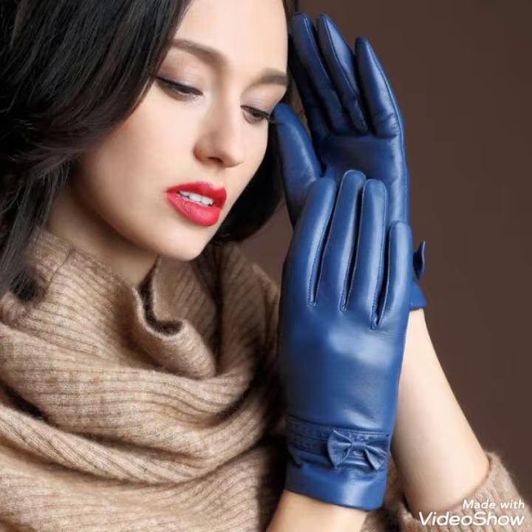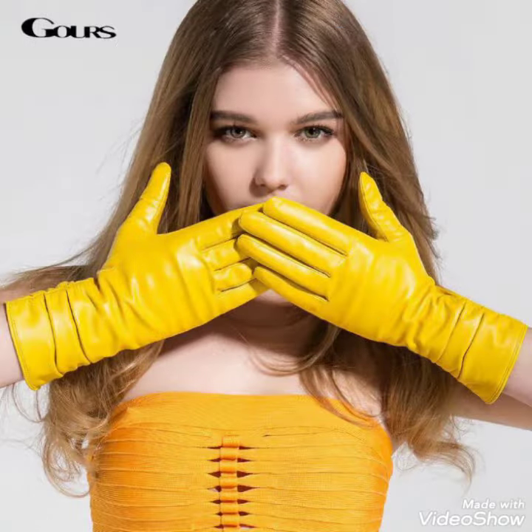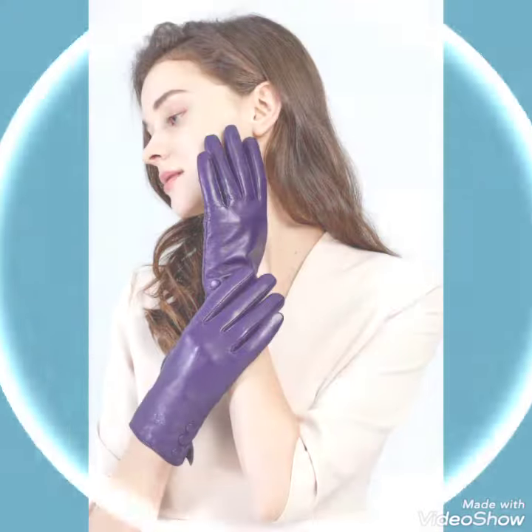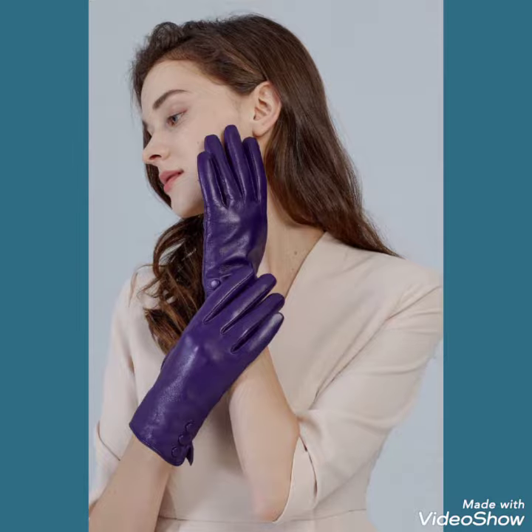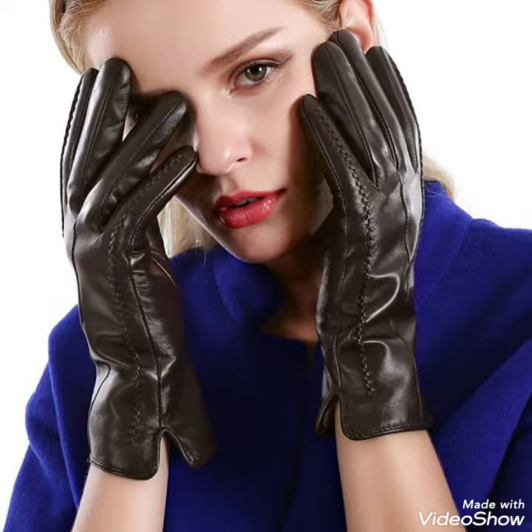Don't forget to like, share, and subscribe my channel. If you already subscribe my channel, then don't forget to press the bell icon for the notification of my upcoming videos. Tell me in the comment section how was the video and how was the designs. These are very trendy designs of leather short gloves.